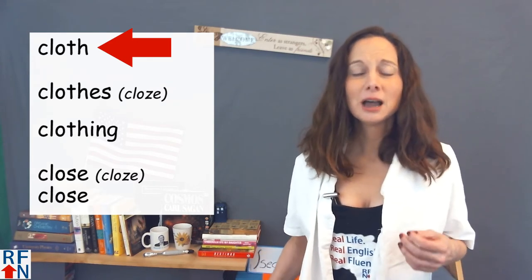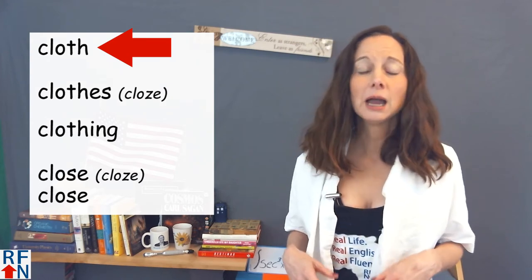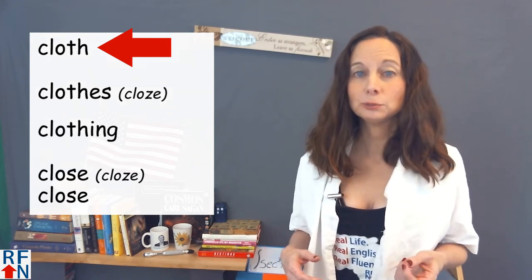Some sample sentences are: I love this type of cloth — it is so soft. Or: I need to buy a new tablecloth for Christmas this year.